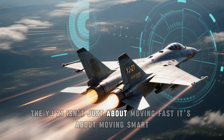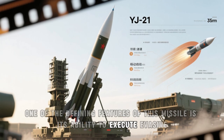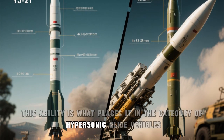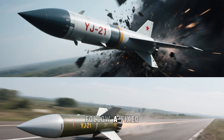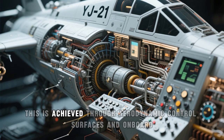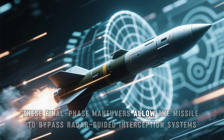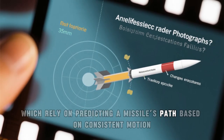The YJ-21 isn't just about moving fast — it's about moving smart. One of its defining features is the ability to execute evasive maneuvers in the final moments before impact, when most missiles would be locked into a rigid descent. This places it in the category of hypersonic glide vehicles, even though it shares characteristics with ballistic missiles. Unlike conventional missiles that follow a fixed trajectory, the YJ-21 can change its course while traveling at Mach 10, achieved through aerodynamic control surfaces and onboard flight computers that respond in real-time to environmental changes and defensive threats. These final-phase maneuvers allow the missile to bypass radar-guided interception systems, which rely on predicting a missile's path based on consistent motion.